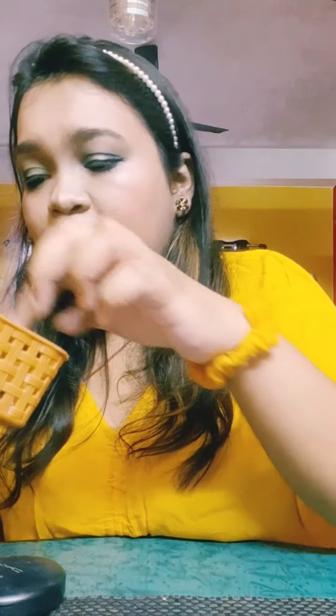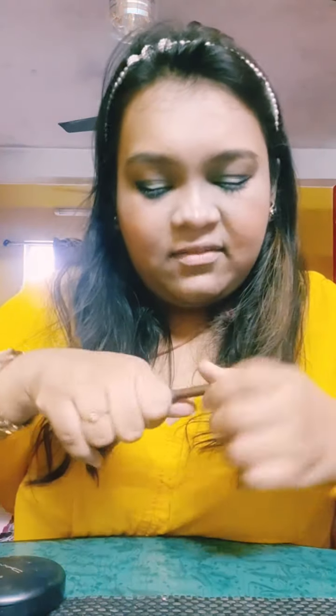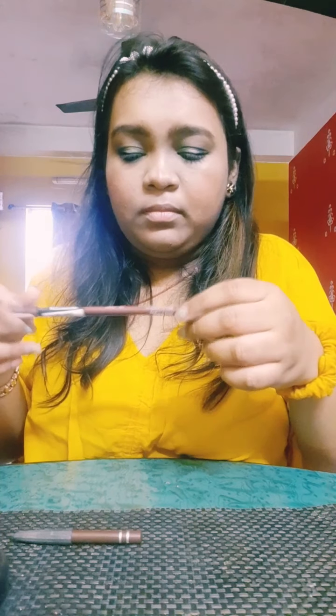I've done my blush and highlighter. Now I'll do my brows — I'm using a brow pencil by Mystic. Then for lips I'll use the Wet and Wild lip crayon as a liner, and all shades will be mentioned in the description box below.